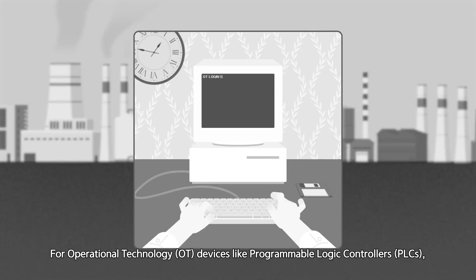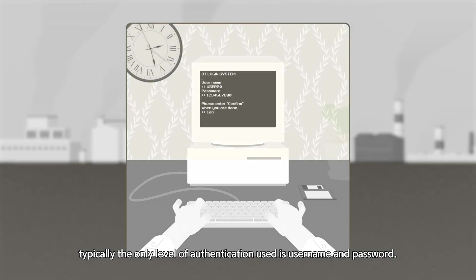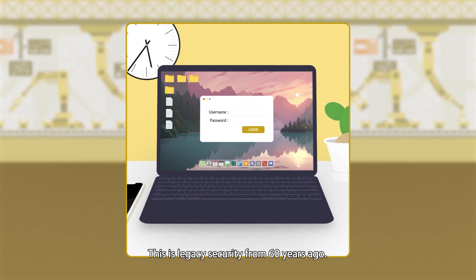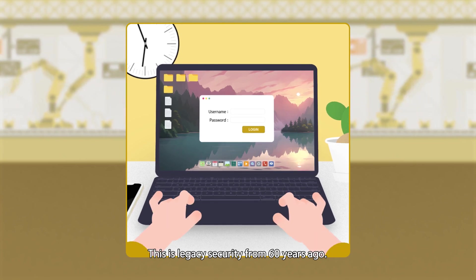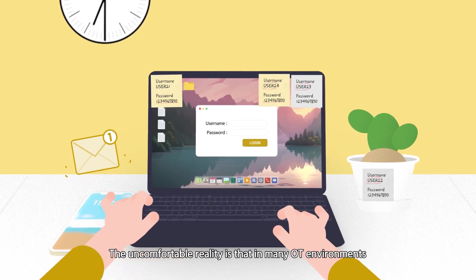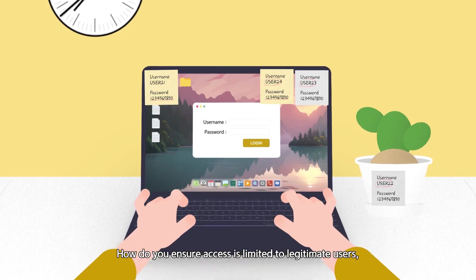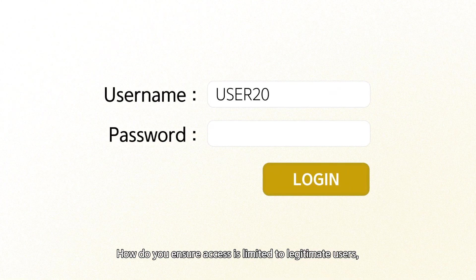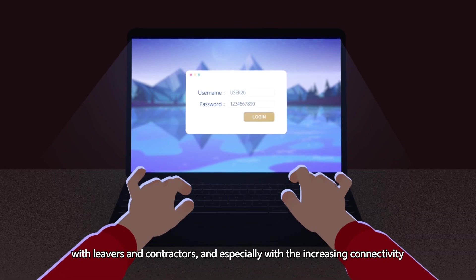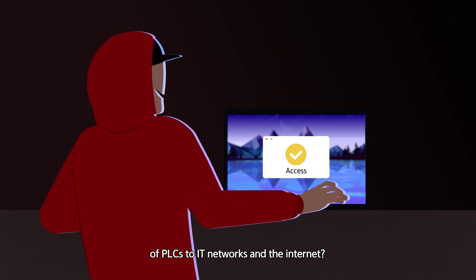For operational technology devices like programmable logic controllers, typically the only level of authentication used is username and password. This is legacy security from 60 years ago. The uncomfortable reality is that in many OT environments, the password is often freely shared amongst users. How do you ensure access is limited to legitimate users with vendors and contractors, and especially with the increasing connectivity of PLCs to IT networks and the Internet?